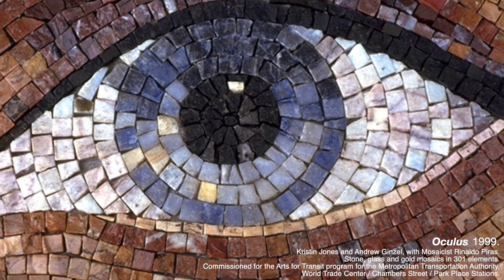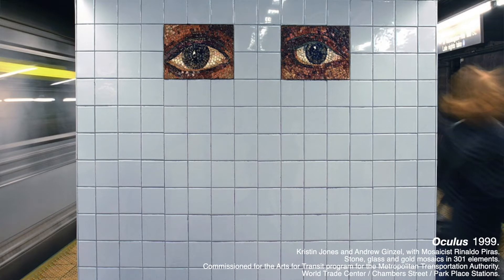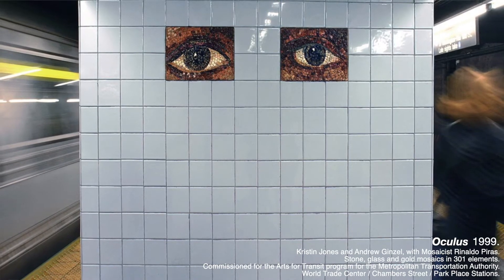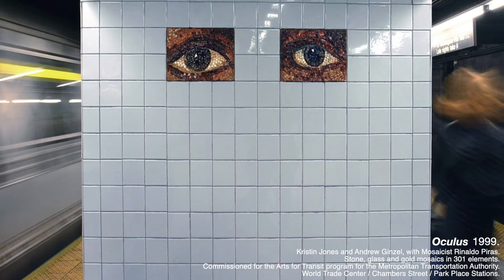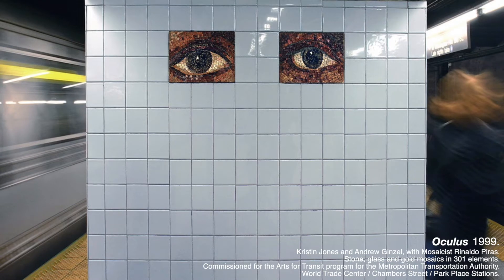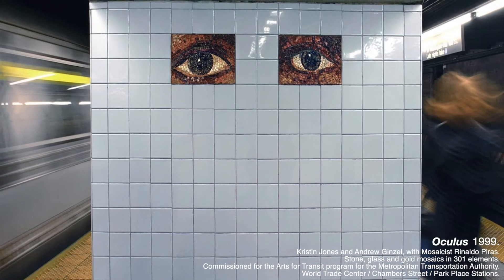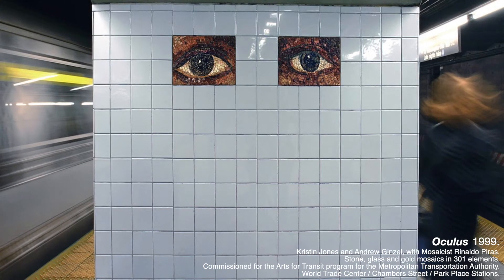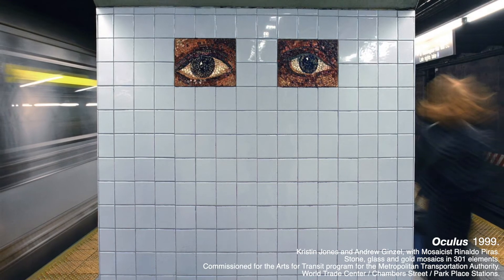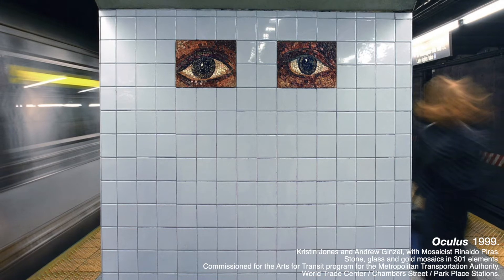Let's look at the next one. This photograph is showing us some of the mosaics of the eyes while the train is going by, and there's a passenger walking too. They look a little bit blurry. But look closely at the artwork, at the eyes — I see the color brown. The people who had their eyes photographed and made into artwork on the walls had brown eyes.